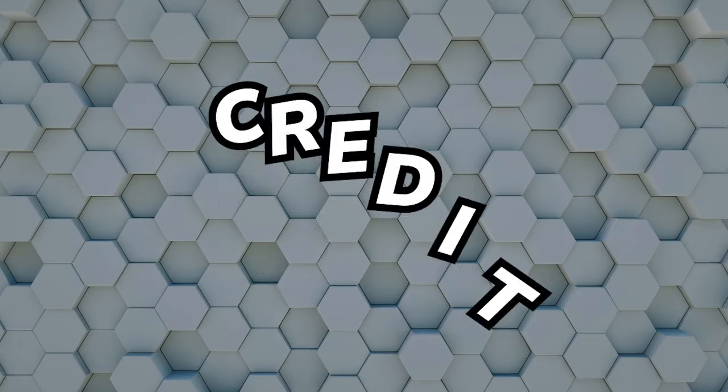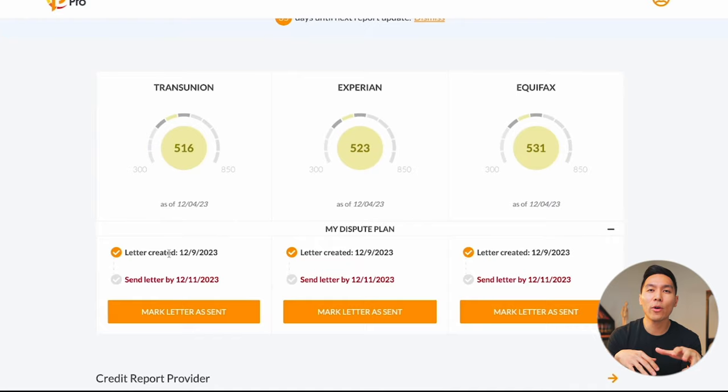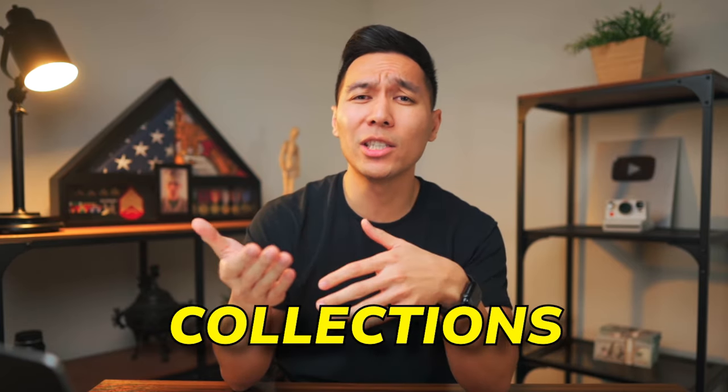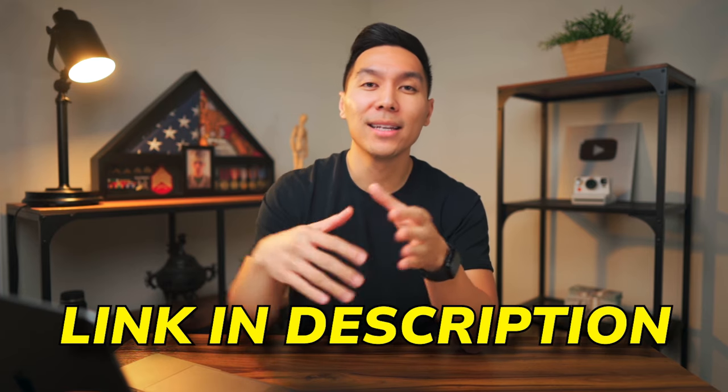As a bonus, there's a fourth method — using automatic software like Credit Rehab Pro. Rather than typing out every letter or manually researching each credit report for each bureau, this keeps everything in one place. With just a few clicks, it prints your dispute letter for you to send out, and it tracks the whole process so you know when to follow up and what to do next. The software itself is free, but it requires an active credit monitoring subscription at around $39.95. It can handle disputes for inquiries, collections, charge-offs, late payments, and more. A link is in the description if you want to learn more.